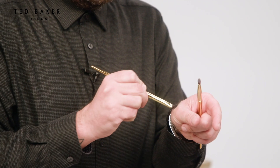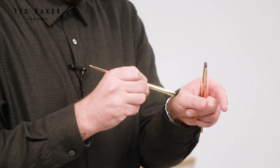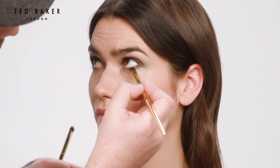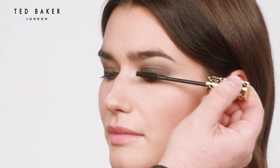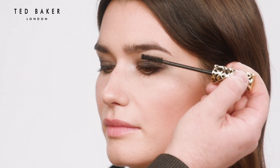Just going to add the same wet eyeshadow, just a little bit on the lower lash line as well. And I'm going to add a couple of coats of black mascara, just side to side motions to really get it in at the roots.